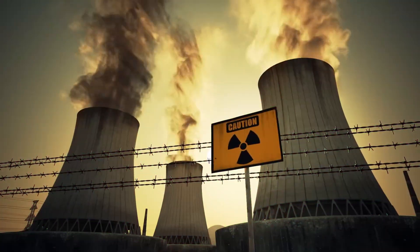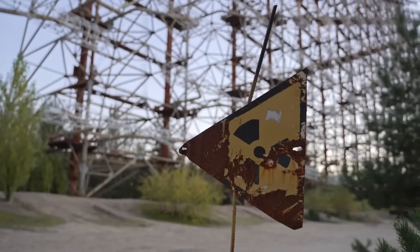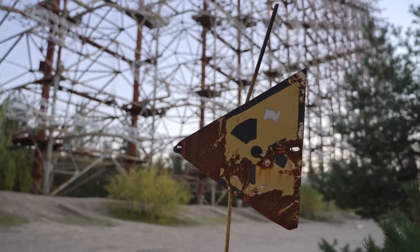When reactor 4 of the Chernobyl nuclear power plant exploded on April 26, 1986, something happened that had only been theoretically possible before — an event that would change the world forever.